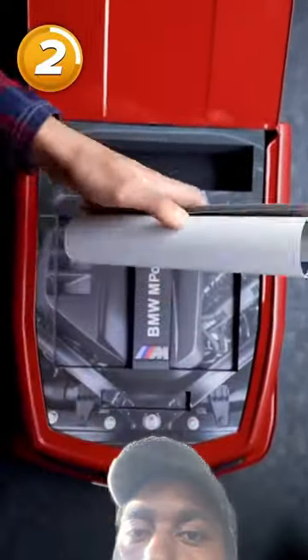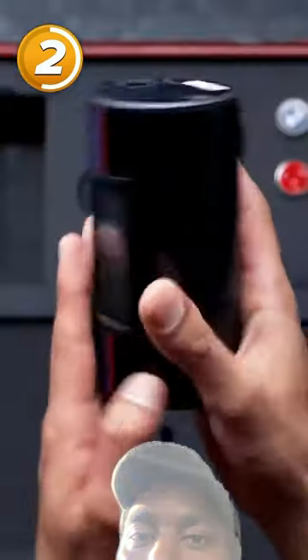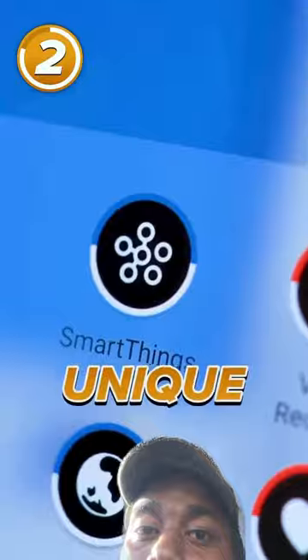Next up is the BMW phone. It actually comes in a car bonnet that just keeps on giving, with posters, special coins of the BMW logo through the years, and an air compressor. The phone itself has a custom boot screen, a unique icon pack, and the BMW logo instead of the home button.